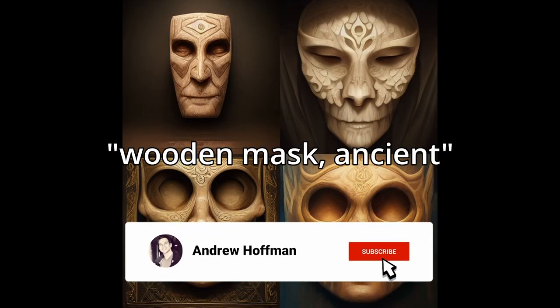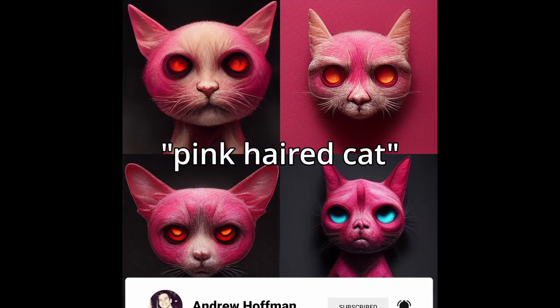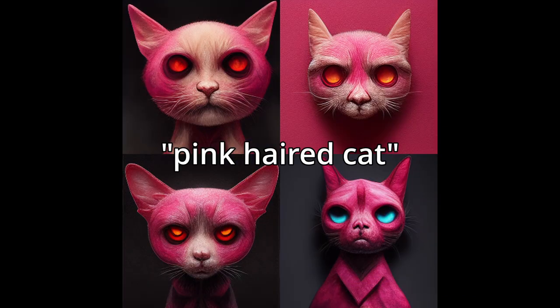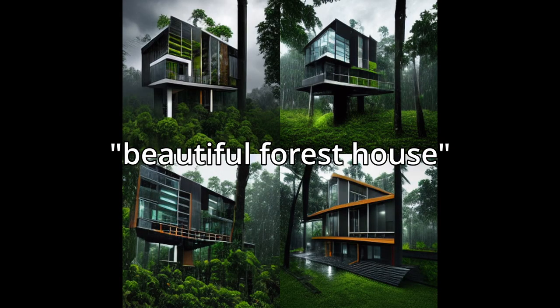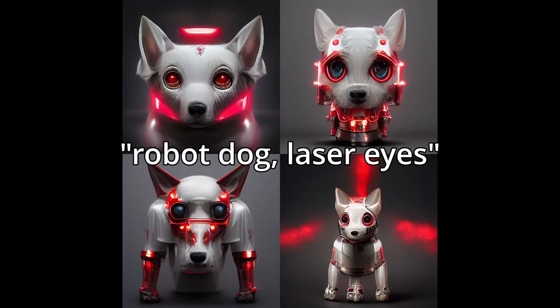Examples include: Wooden Mask, Ancient Galaxy in a Bottle, Pink Haired Cat. On the screen in front of you, I'm going to display 30 different images. These are all artistic renderings, but they all have one thing in common that you might not expect.